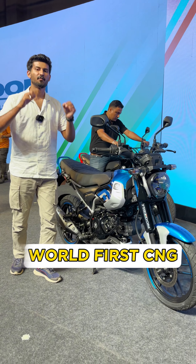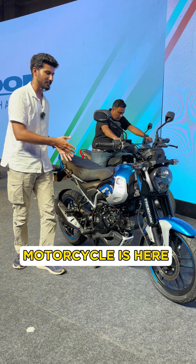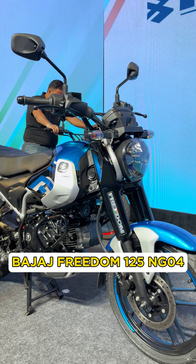Bajaj ATOM, recently reviewed, is the world's first CNG motorcycle. It's called the Bajaj Freedom 125 NG04.